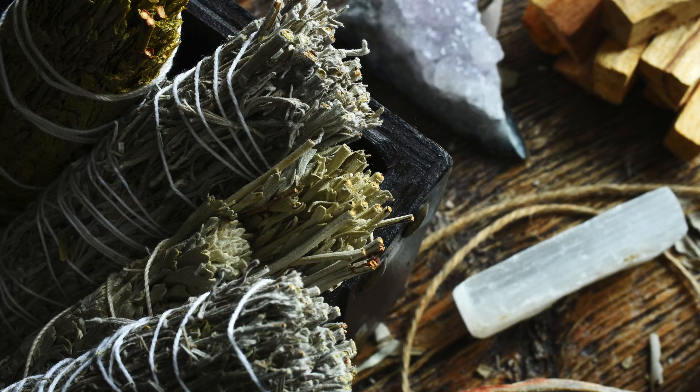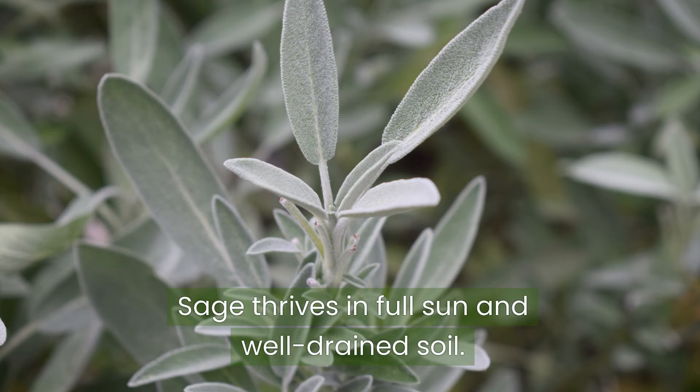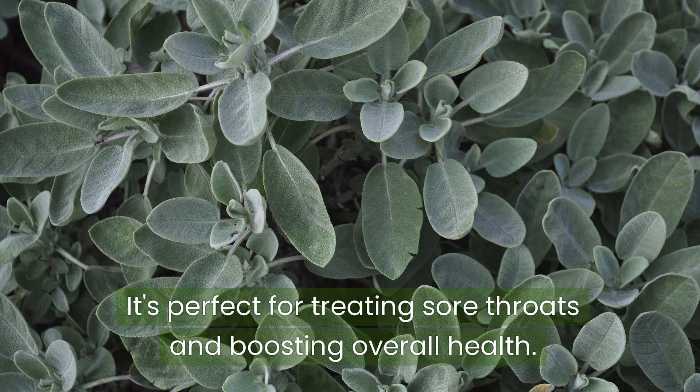Lastly, we have sage. This aromatic herb is known for its antiseptic and anti-inflammatory properties. Sage thrives in full sun and well-drained soil. It's perfect for treating sore throats and boosting overall health.